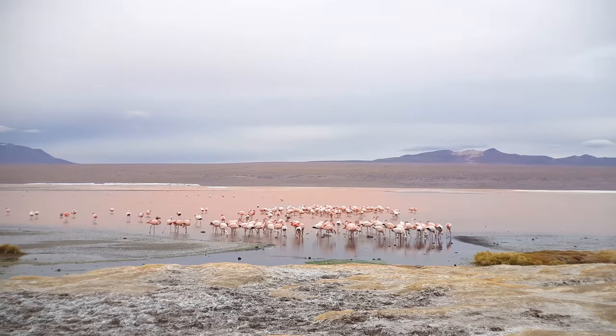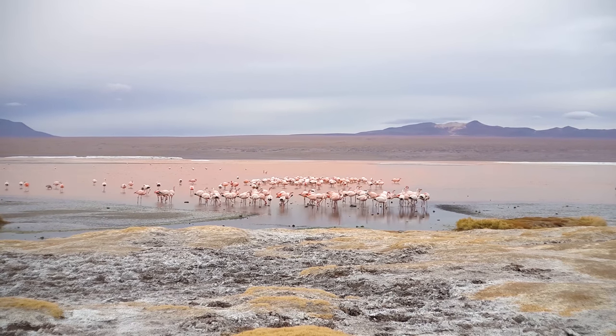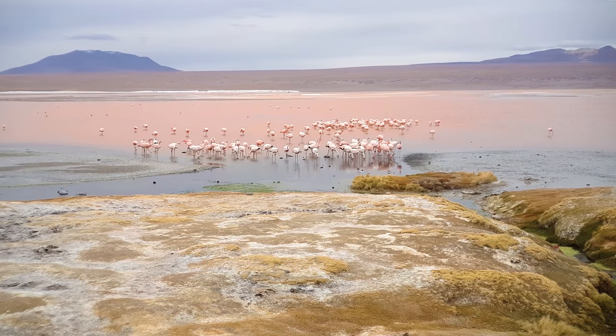Right here there's a huge group of flamingos — probably around 100 flamingos. I noticed that there are certain spots where all the flamingos gather, and I think the reason is that these are the spots where fresh water is coming in. I assume the water is probably not drinkable in the rest of the lake for them, so they come to where the fresh water is to drink.